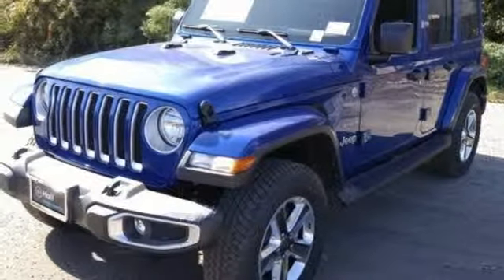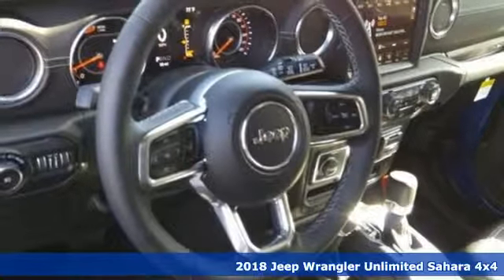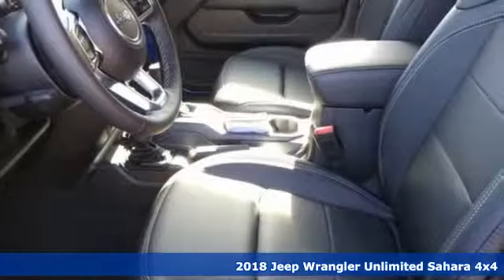Here's a new 2018 Jeep Wrangler Unlimited. The Jeep life fits your life. A great vehicle is comprised of great features, like these.